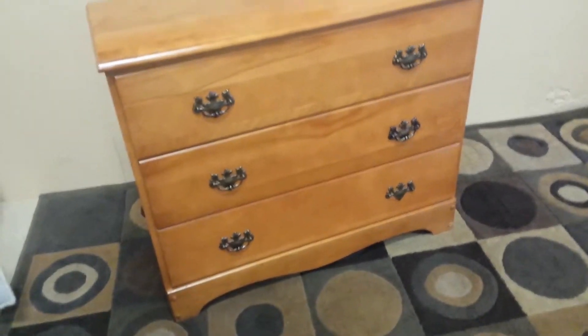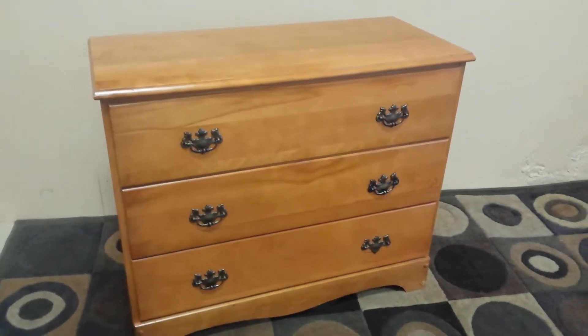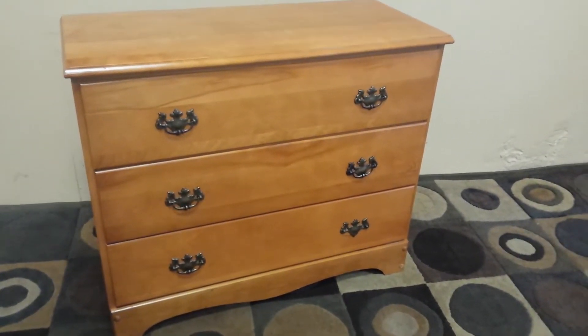If you check my other ads, you'll see that I've got matching side tables for this dresser, which I'd be happy to sell you and maybe even give you a deal.